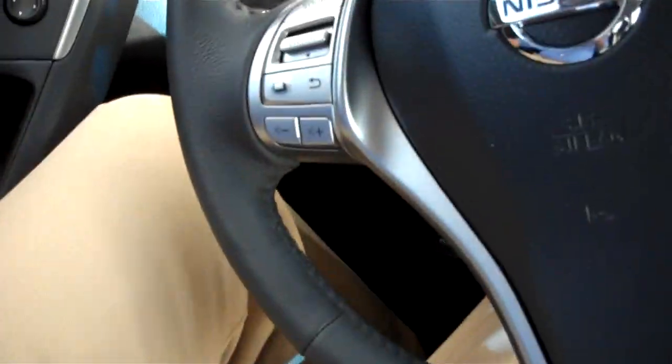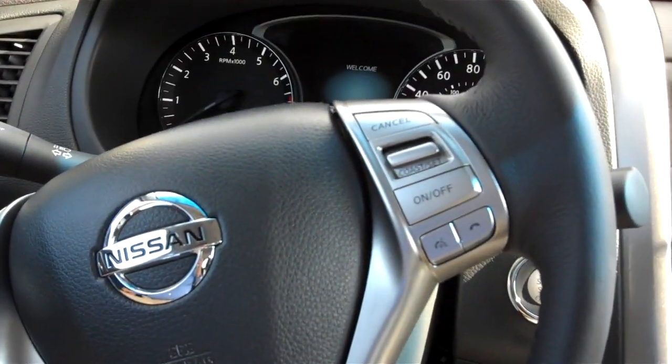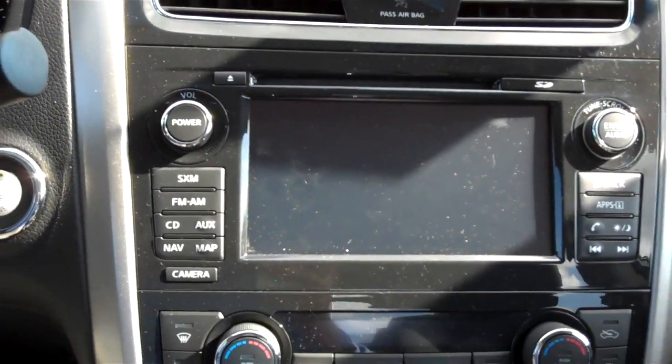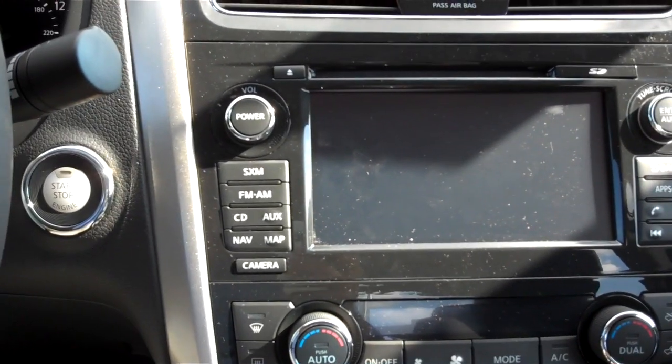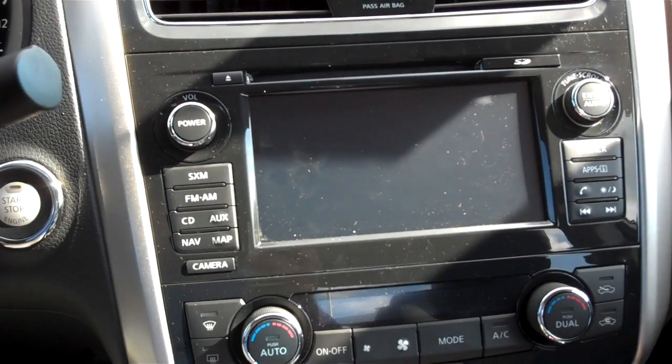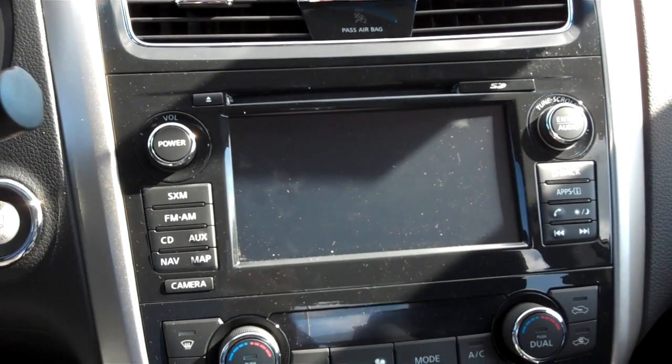Let's go ahead and take a look inside, shall we? You have your audio system controls on your steering wheel along with your cruise control. It does have push-to-start ignition. You have a 5-inch touchscreen color display that comes with Sirius XM satellite radio, AM, FM, CD, and auxiliary input. You can also connect your phone via Bluetooth.